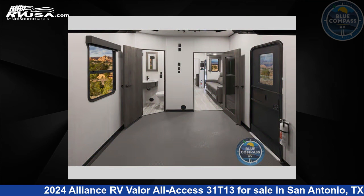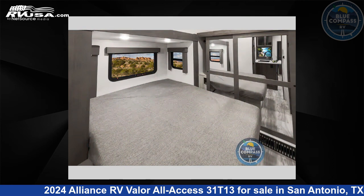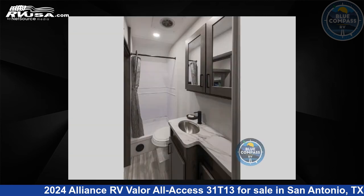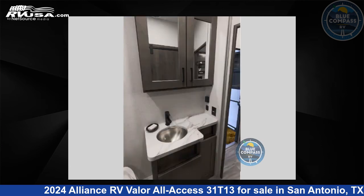This new Alliance RV is 35 feet 0 inches in length and features sleep 7, slide out, and 98 gallons fresh water capacity. The floor plan layout of this toy hauler features bath and a half, kitchen island, and two entry/exit doors.